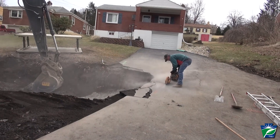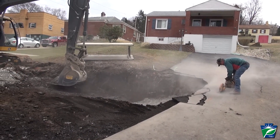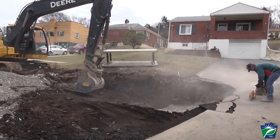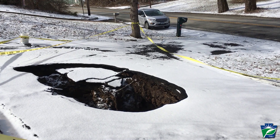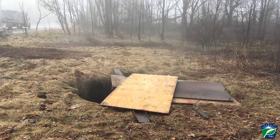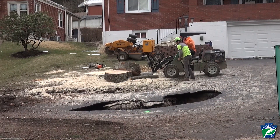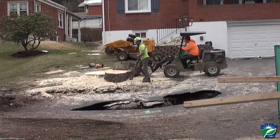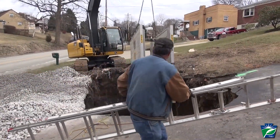DEP's Bureau of Abandoned Mine Reclamation responds to over 250 reports of mine subsidence each year. One of the most common mine subsidence issues that occur are mine subsidence cave holes. These holes can occur in yards, wooded areas, streets, parking lots, or under homes and other structures. In addition to the obvious impacts to features on the surface, these subsidence events can also damage underground utilities.